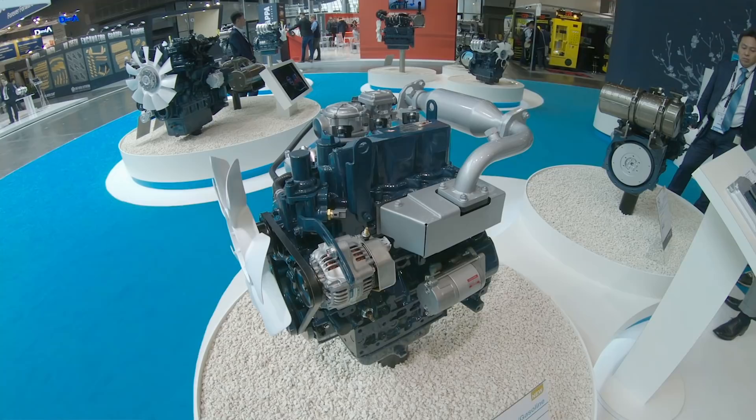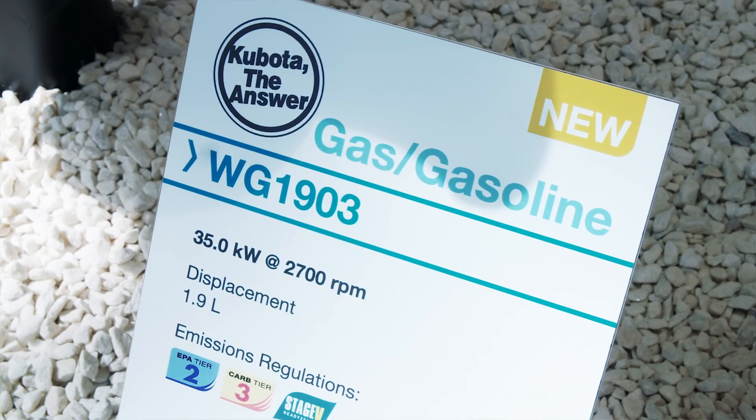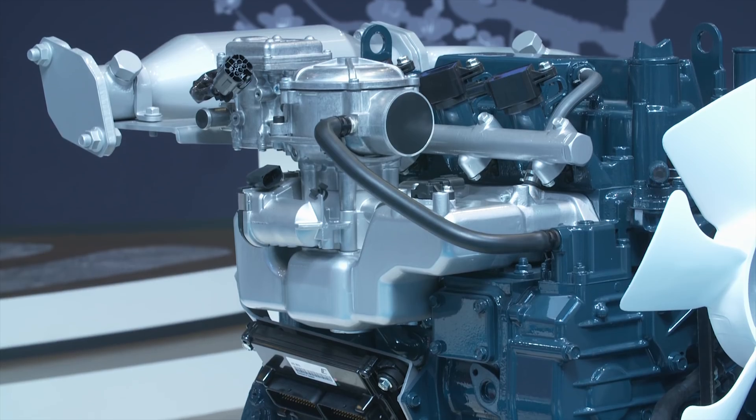The WG1903 is a newly created 1.9 litre three-cylinder model designed specifically for use with petroleum gas, LPG, petrol and natural gas, with the ability to switch between fuel types.